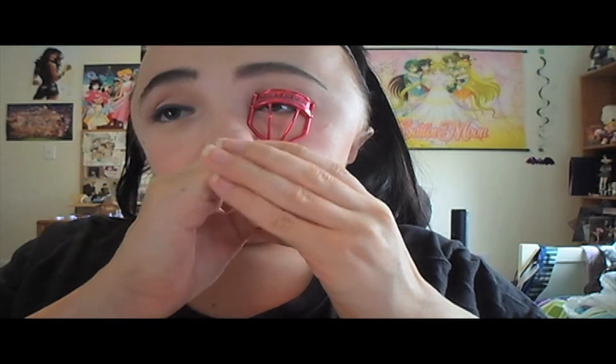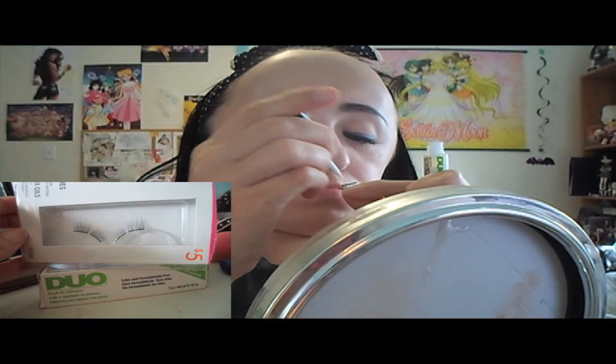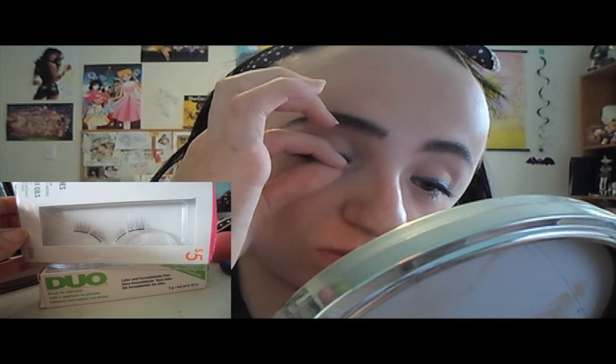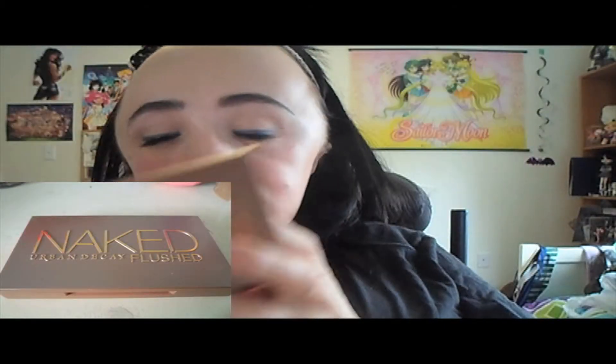Curl your eyelashes and apply the Covergirl Full Lash Blue Mascara generously on top lashes and a little on the bottom. Then using Duo glue and some Joe Fresh false lashes, I'm applying just the inner two sections to help open my eyes. There's a big difference between the left and right eye — it's a natural way of making your eyes look more open.